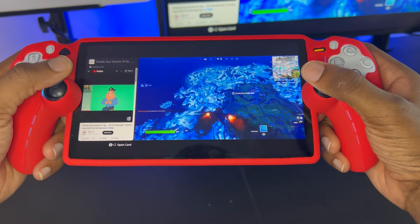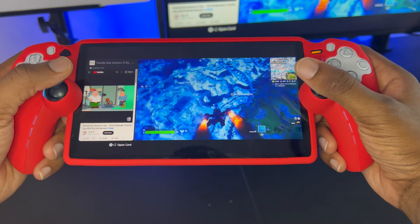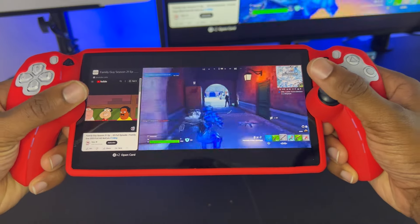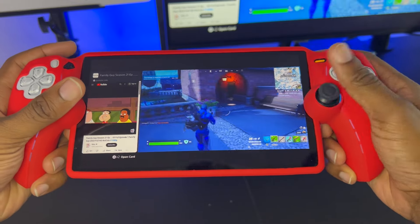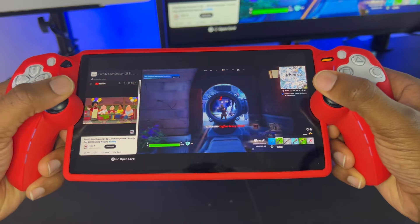Now you can see that I have Fortnite pulled up and everything is running as smoothly as possible. This feature is great for gamers that still want to game and watch TV, especially with the split screen view — you can't go wrong with it. And I also know that there are some gamers out there that want to have some type of tutorial on how to complete a certain game mode.